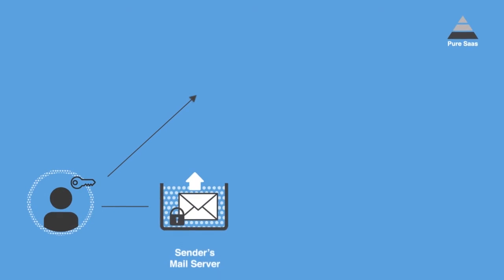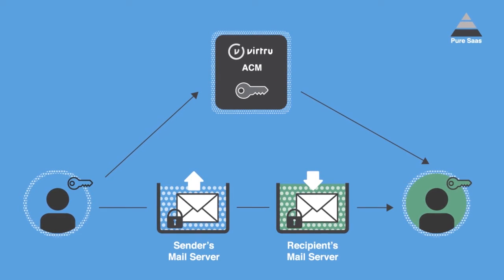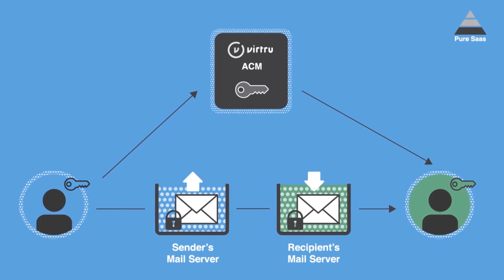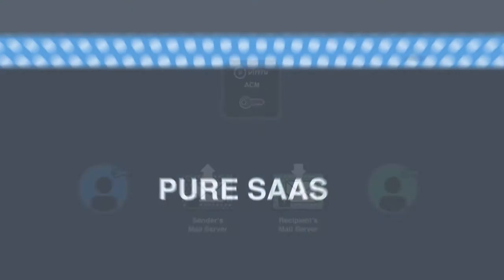When you encrypt with Virtru's pure SaaS model, encrypted data is sent on your cloud provider's servers, while the encryption keys needed to unlock your data are hosted on Virtru's servers. You manage who can access your keys, so only you control who can view your encrypted data.